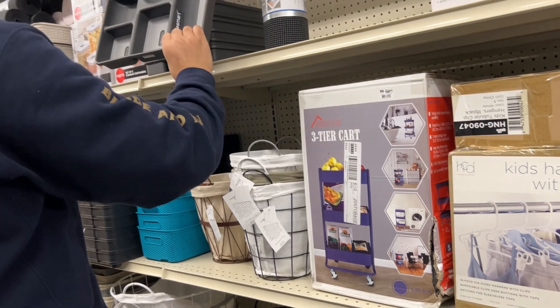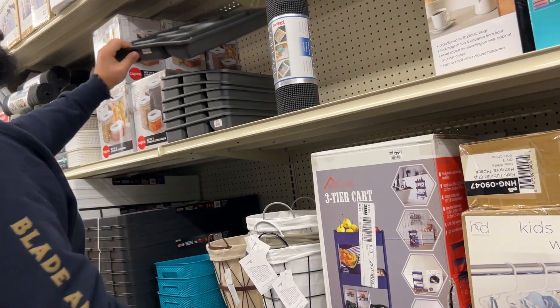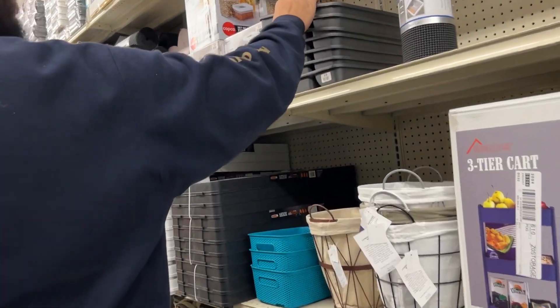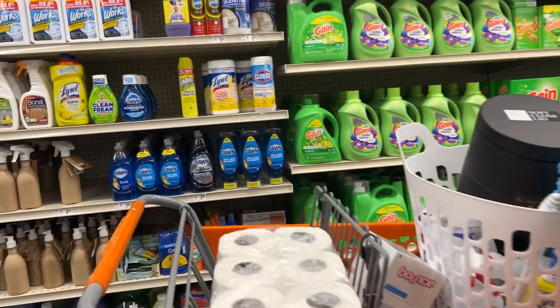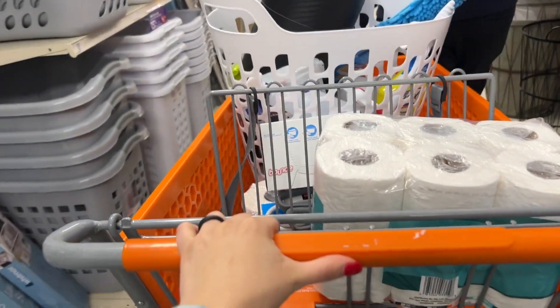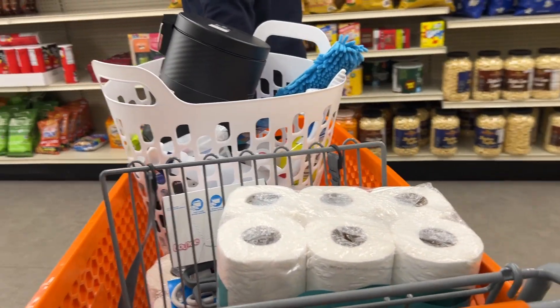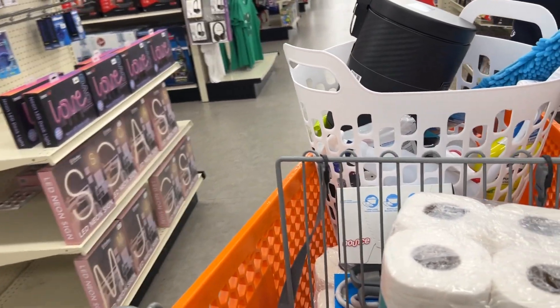Oh, yeah, we do need one of those — this is an organizer. They do sell them on that side if you want to buy the organizer. This is a regular organizer, not for silverware. We're getting to it. So the plan is to eventually do midterm rentals. That's why we literally bought it and just started to fill it up and try to make it livable.